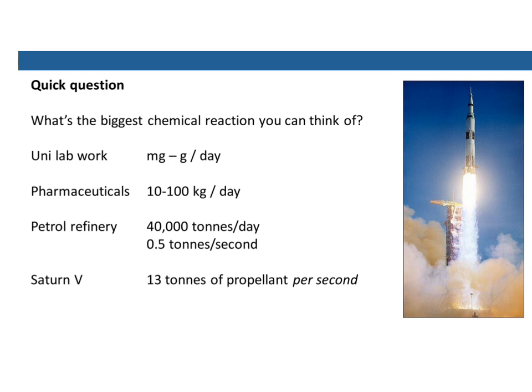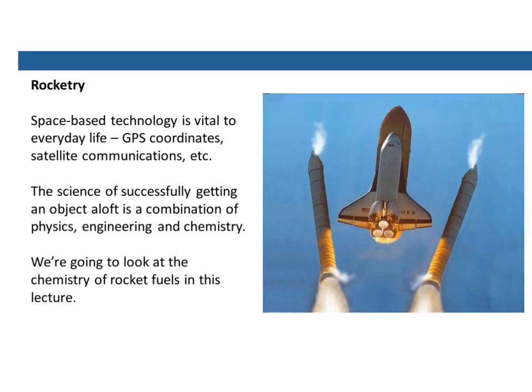But if you want the highest amount of chemical reaction done in the shortest amount of time, you have to go to the Saturn V rocket — 13 tonnes of propellant, so that's fuel and oxidiser, per second going through the five engines at the bottom of that thing. So this is the fastest chemical reactor ever built.